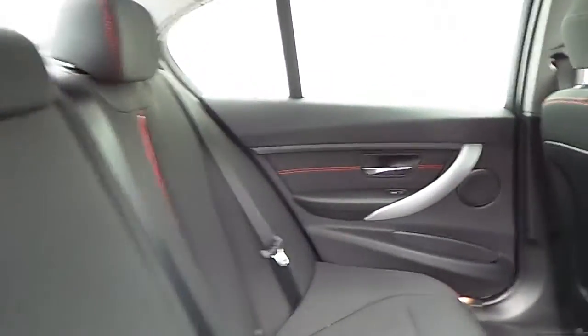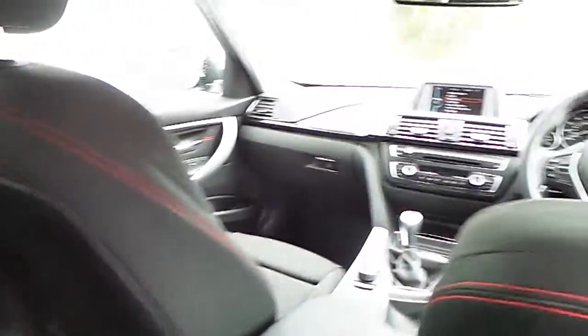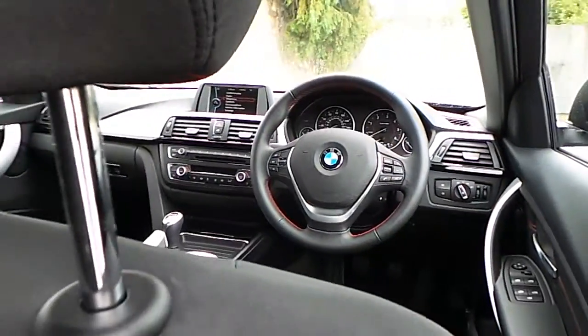Inside we have the anthracite track cloth upholstery with red stitching.